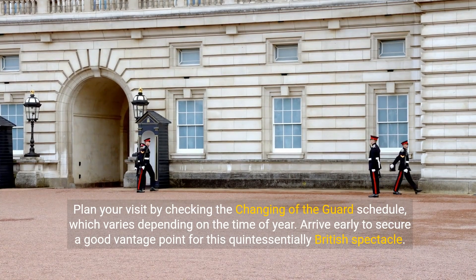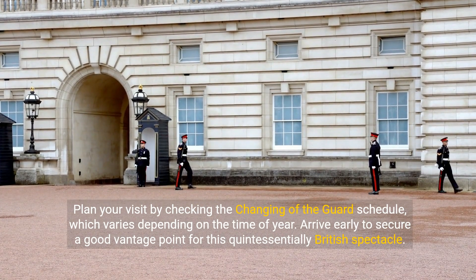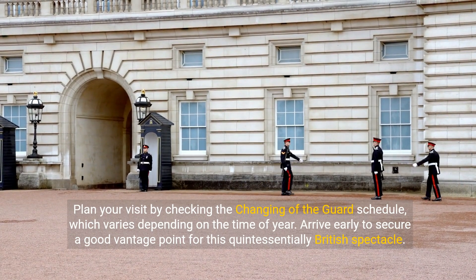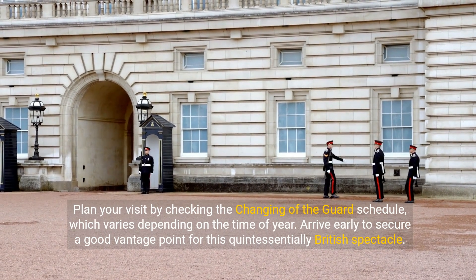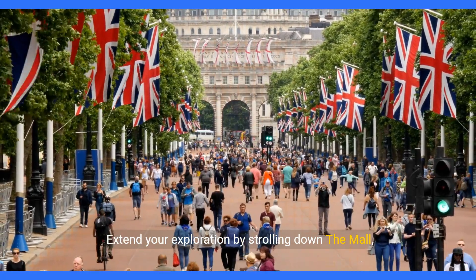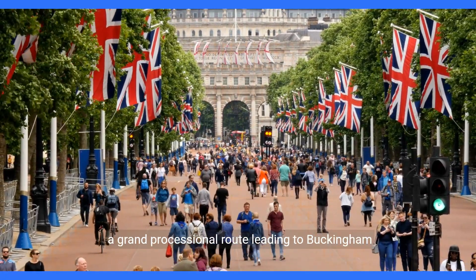Plan your visit by checking the Changing of the Guard schedule, which varies depending on the time of year. Arrive early to secure a good vantage point for this quintessentially British spectacle. Extend your exploration by strolling down the Mall, a grand processional route leading to Buckingham Palace.